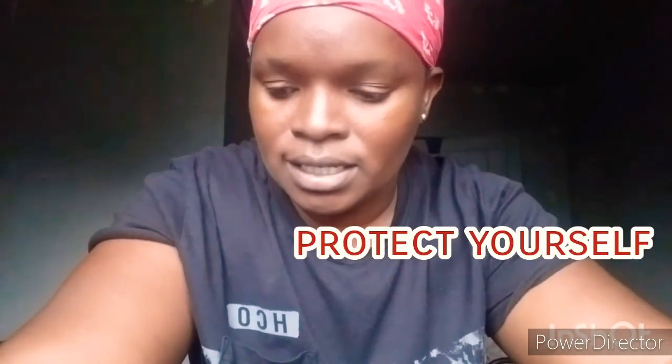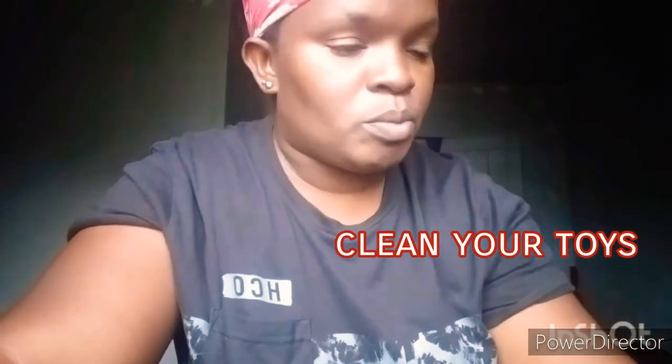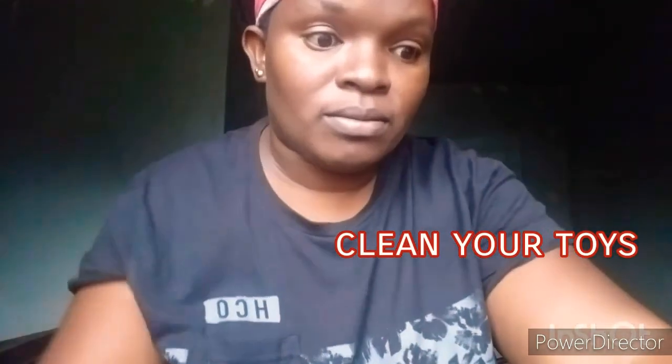Another hack: protect yourself. If you have multiple partners or your sexual partner, please use protection. Another hack: clean your toys. For those who have toys, make sure you clean them before and after use. Even if you've already cleaned one, when you want to use it again please clean it again, because bacteria thrive there.